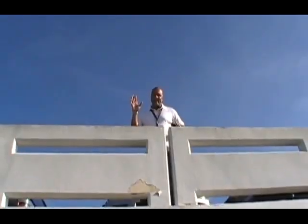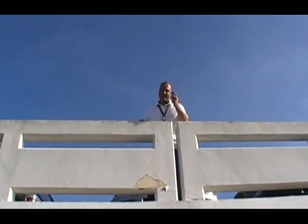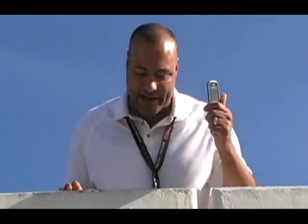Stay tuned for our next test. Hi again. Ron Brewster here at Docomo Pacific. We're going to do our last test on the Nokia 3720. It's going to be our drop test. We've probably got a 15 to 20 foot drop here on the concrete. Let's see how it goes.